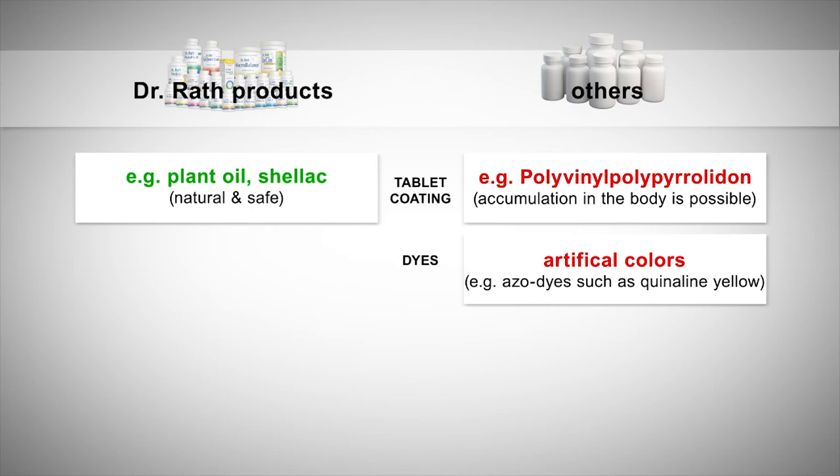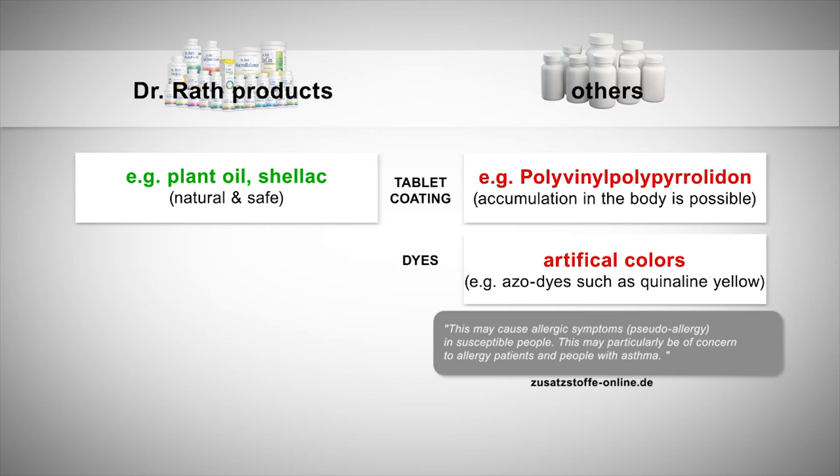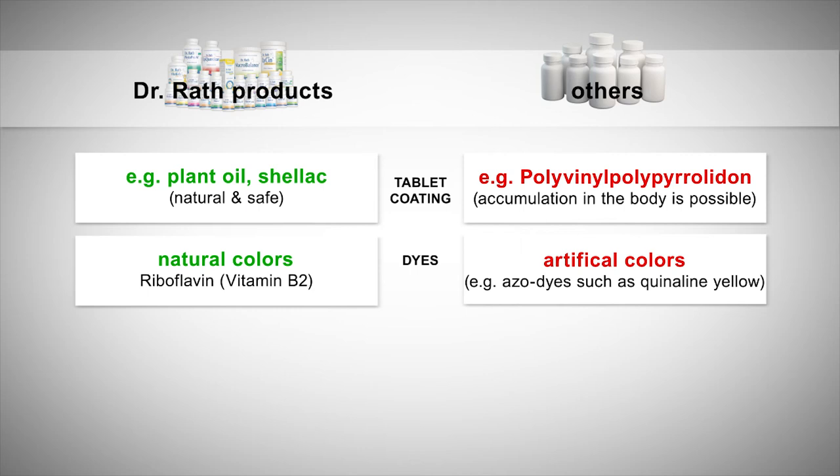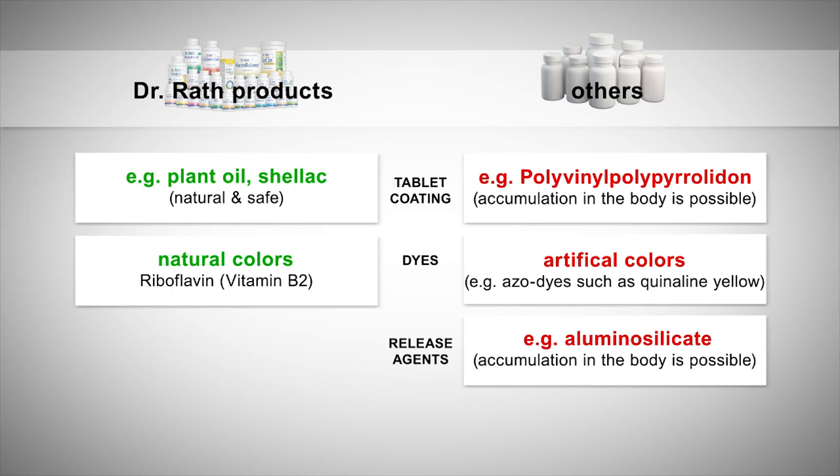Other products can contain artificial colorants such as quinoline, which may cause allergic symptoms and pseudo-allergies in susceptible people, particularly allergy patients and people with asthma. In contrast, there are natural colorants such as riboflavin, vitamin B2, which we use in many Dr. Rath products. As a further example, some manufacturers use aluminium silicates as release agents — aluminium is suspected to accumulate in the body and become a long-lasting burden. We therefore use silica as silicon dioxide as a natural release agent. These are just some of the many examples illustrating the quality of Dr. Rath products.